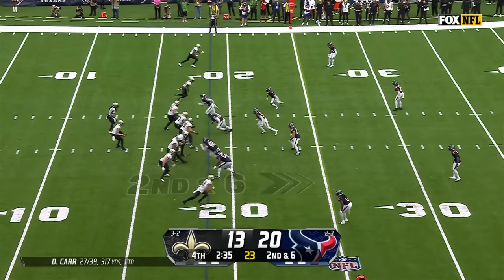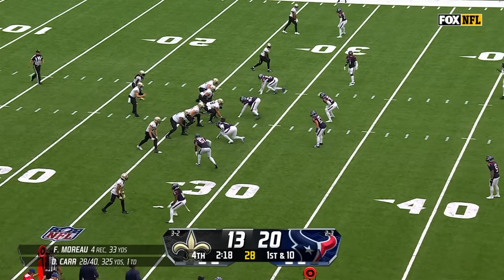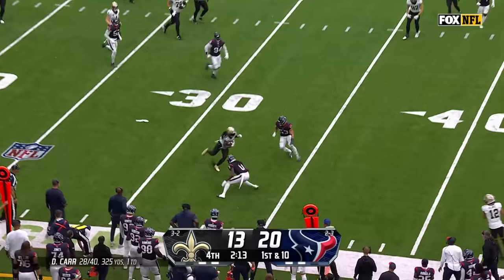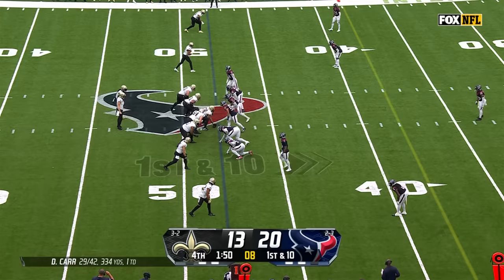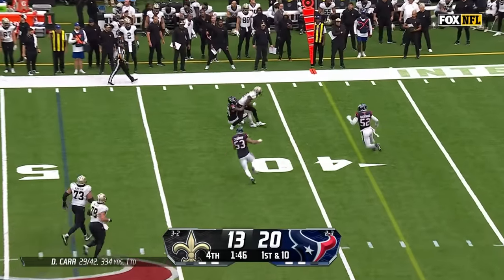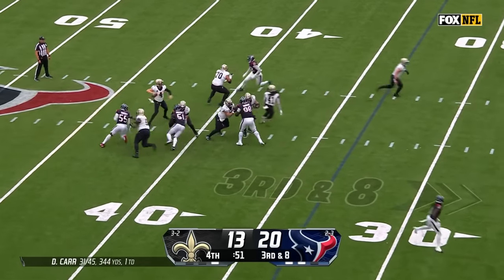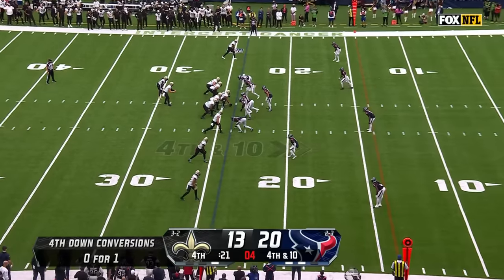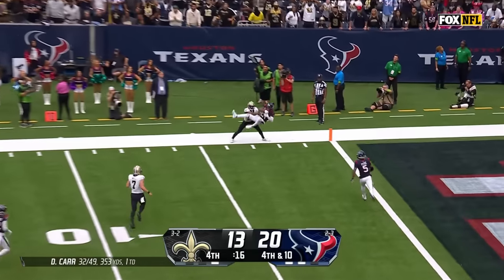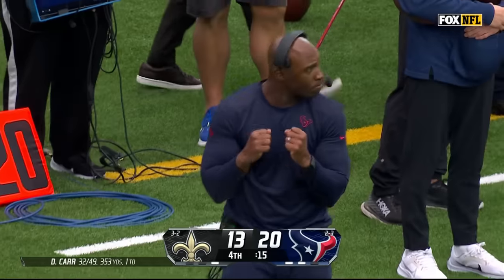They've been able to come up with big fourth down turnovers. Morrell again — spotted at the 27 of the Saints. Pressure coming — he dumps it off to Kamara, who gets up across the 35. The blitz is on — Carr hesitates but completes to Michael Thomas. Fourth down, Carr unloads — Nelson out of bounds. Texans take over on downs.